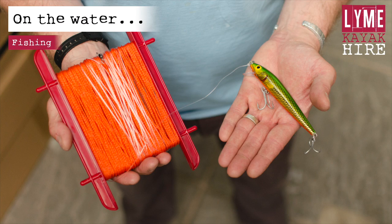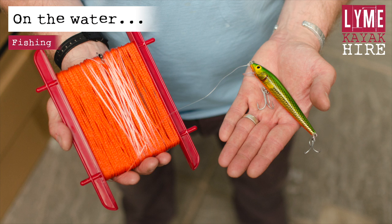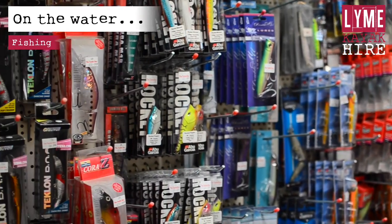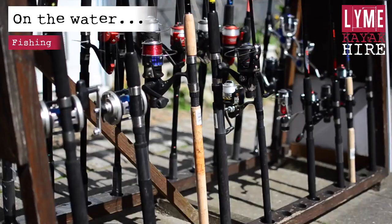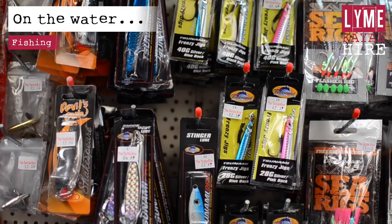We will supply you with a hand line and a floating lure. This will catch a number of species including mackerel, garfish and sea bass. Tow the lure about 10 metres behind the kayak and paddle slowly. The lure will dive below the surface as you move along. Remember, there are size and catch limits for sea bass in Lyme Bay. You may wish to purchase a selection of lures, or even a small rod and reel kit. You are also welcome to use your own fishing gear.